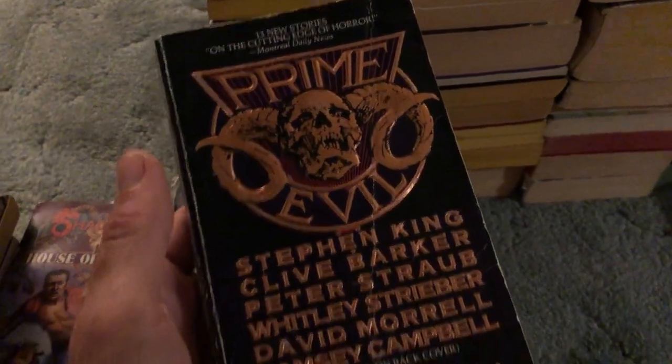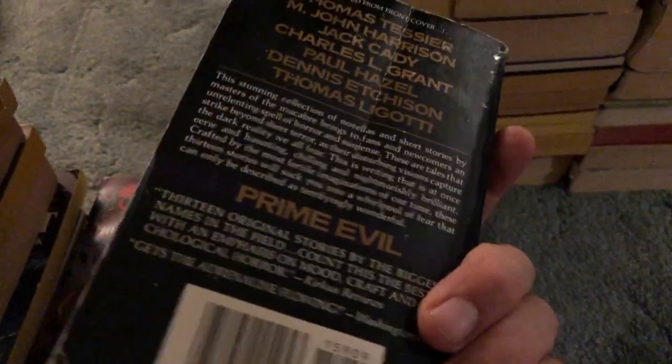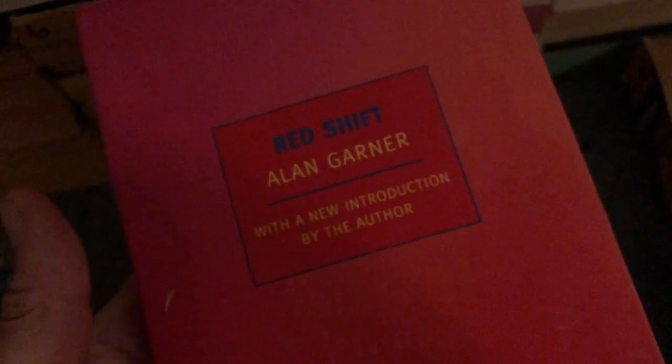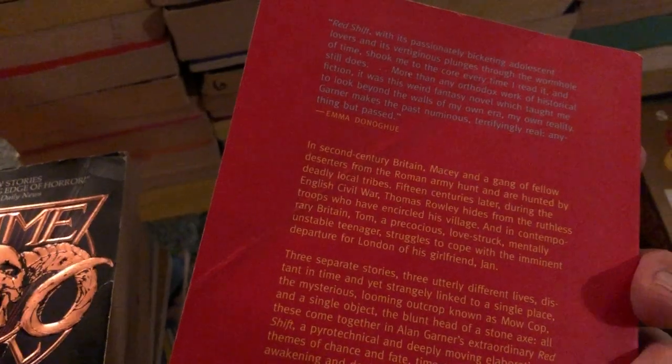For a buck, Prime Evil — got King, Barker, Straub, and some others. Cool cover, awesome find. And one dollar for an NYRB Classic I haven't come across before called Red Shift — a little bit of wear in the back but for a dollar, pretty good deal.